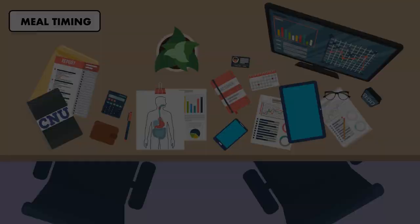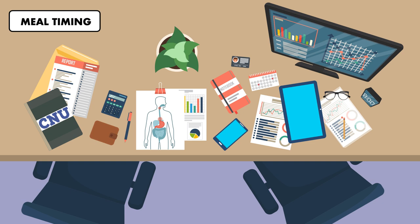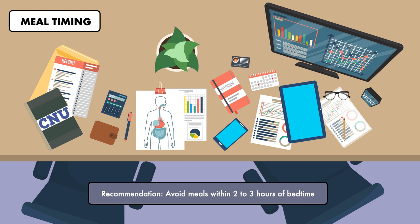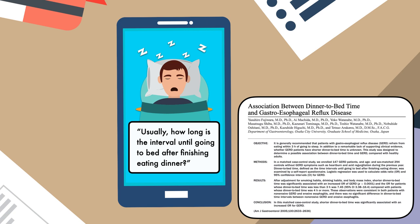The second dietary factor is meal timing. The current recommendation is to avoid meals within two to three hours of bedtime. Eating close to bedtime has long been associated with GERD symptoms because laying flat with food in the stomach increases the likelihood that it's regurgitated into the esophagus. Strangely enough, this hasn't been supported by a large body of evidence. One study asked 147 patients with GERD and 293 patients without GERD how long the interval was until going to bed after finishing dinner, and found that a dinner-to-bed time of less than three hours was significantly associated with GERD compared to patients with a dinner-to-bed time of four hours or more.